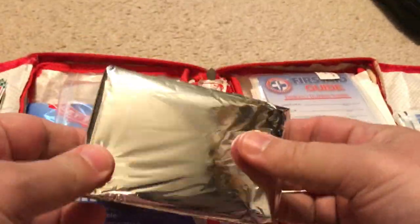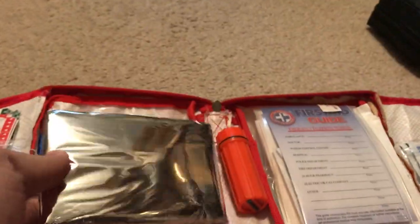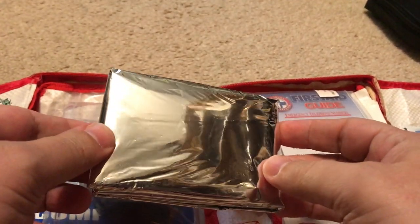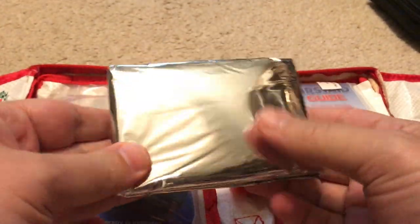Here's the space blanket in the American kit. Certain conditions — cold weather or loss of blood — can cause people to lose body heat rapidly, so it's good to have one of these to keep people warm.